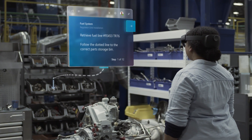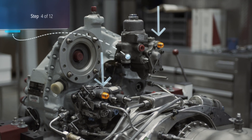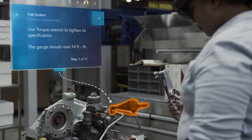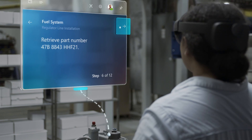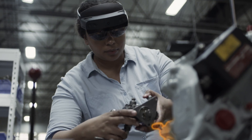The instructions move with the employees, pointing them to the tools and parts they need, showing them exactly where they need to apply them. Employees get up to speed faster, with fewer errors and more confidence. A simple glance moves them through the instructions, meaning their hands are free to do the work.